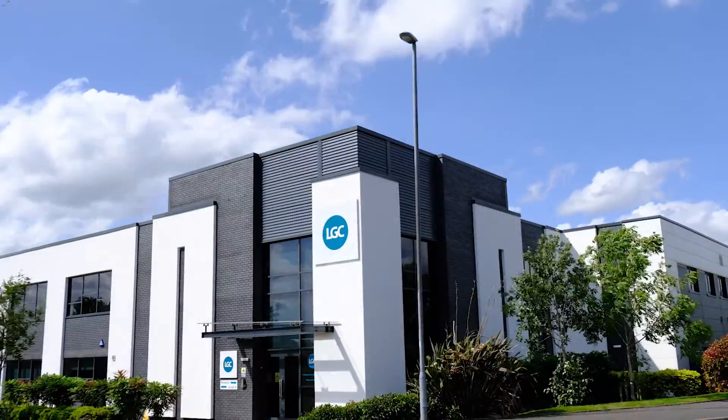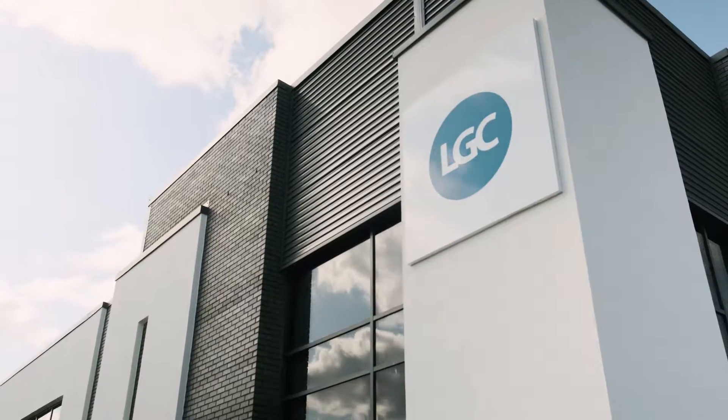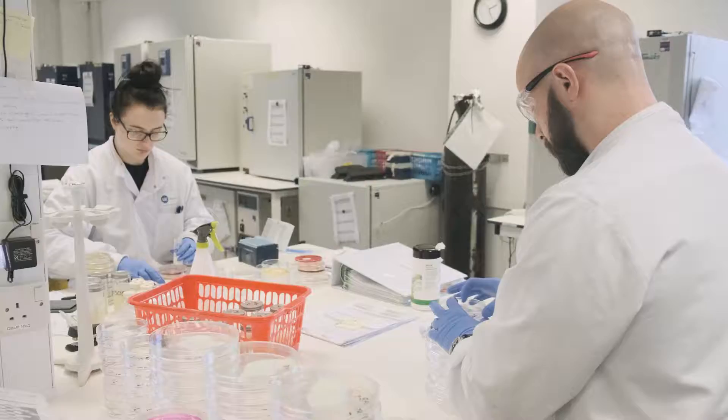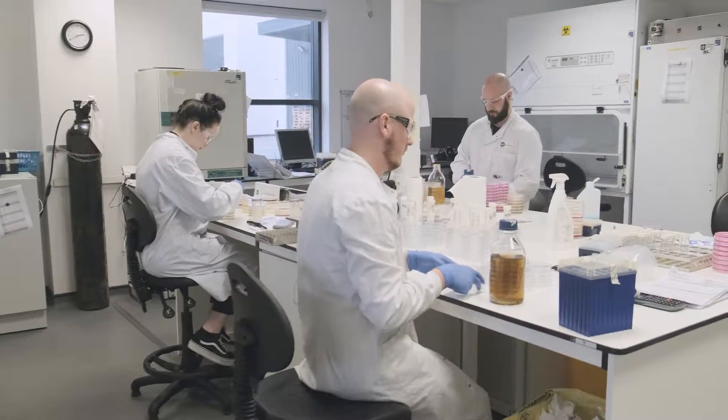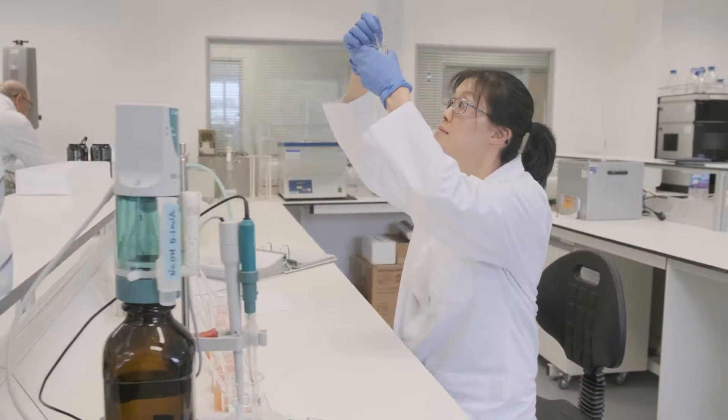The quality of laboratory testing has an impact on us all, from the food we eat to the health care we receive. Accurate, reliable proficiency testing provides labs with confidence in their measurement processes, offering a way to monitor their performance and ensure that their test results are fit for purpose.